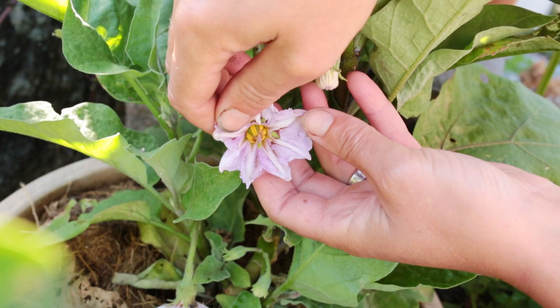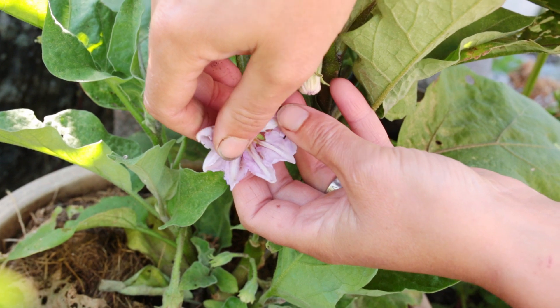Apart from the plant being a little stressed, the plant can still produce a lot of flowers, but it doesn't really happen properly. The flowers fall off, the small fruits fall off.